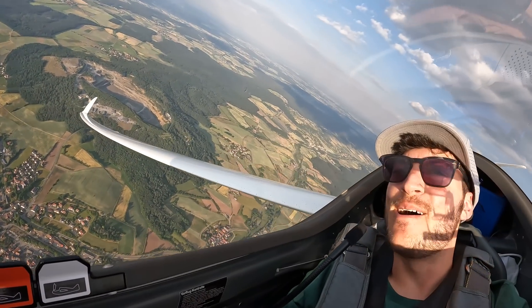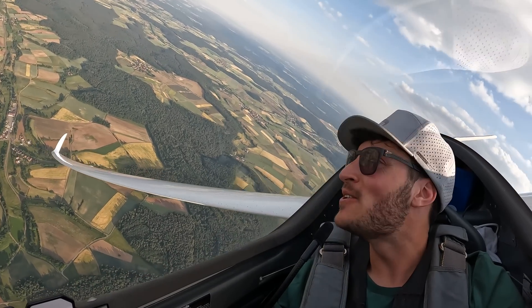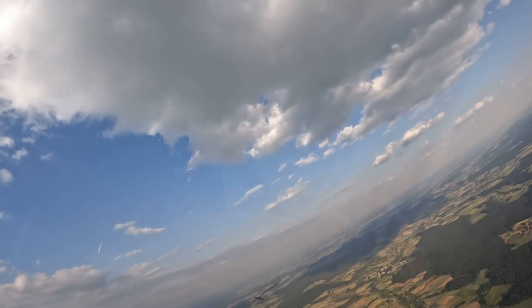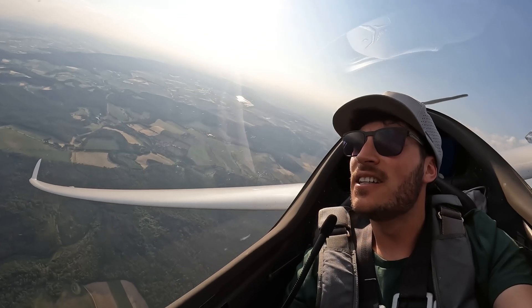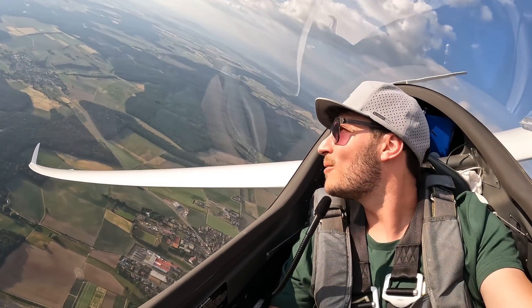What a bummer that I used the motor. I just found a 2.5 meters per second climb here below this cloud. It's just one of the best days of the year, I'm sure — could have made it to 1,000 kilometers.